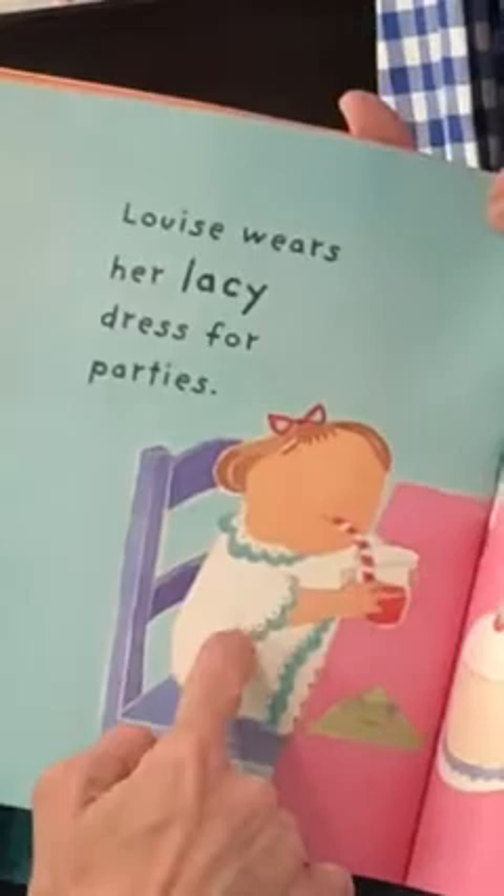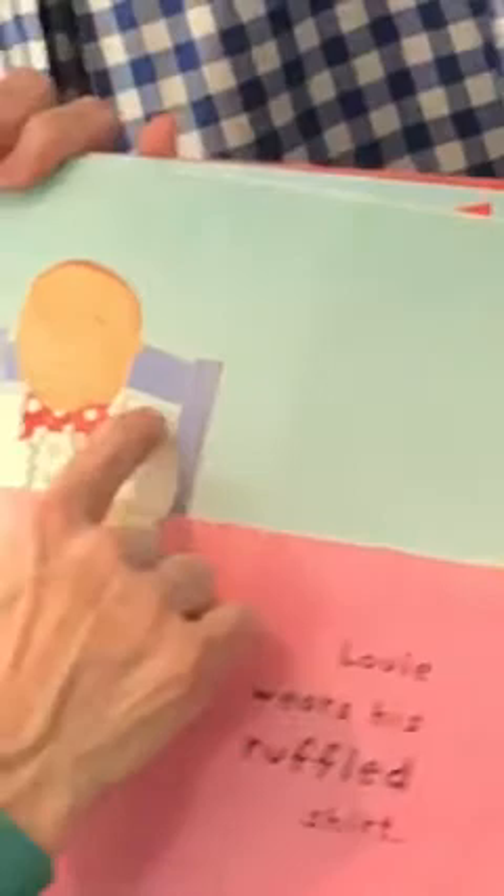Louise wears her lacy dress for parties. I see lace on her collar and sleeves. And Louie wears his ruffled shirt — I see ruffles on his collar and sleeves too. Those are fancy clothes for a party.